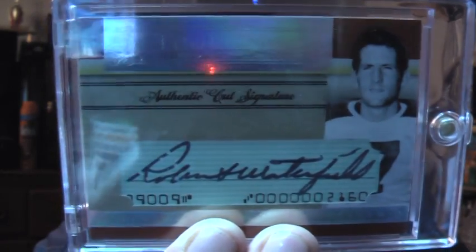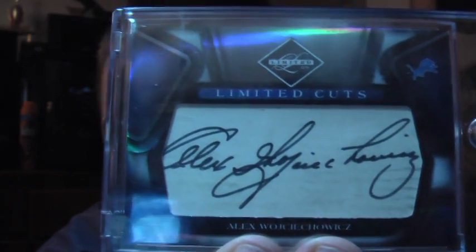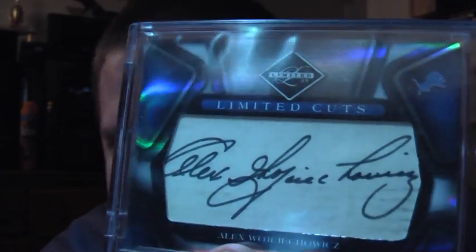Last but certainly not least: five cut autographs. First one from the Los Angeles Rams — cut autograph out of 100: Bob Waterfield, or Robert Waterfield as he signed it. Next, from the Detroit Lions, out of 7 — 4 out of 7 — Alex Wojciechowicz, or something like that; I can't even pronounce it. Hard-to-find Hall of Famer autograph. It's all on there, slightly cut off on the edge, but probably one of his cleanest autographs I've seen.